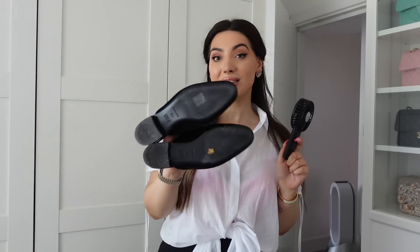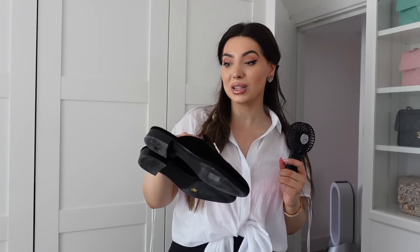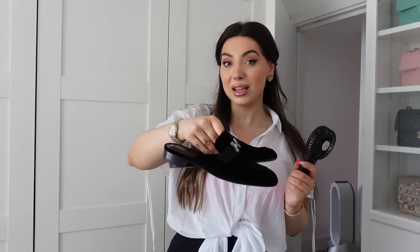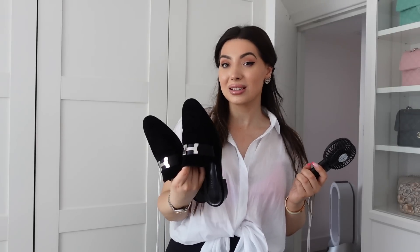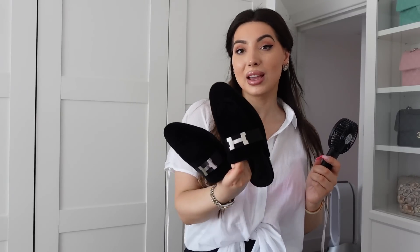Another pair — these I have worn a few times, but the sole is actually really great. They're 38 and a half, classic black. The reason I'm selling these is just because I don't really wear open-back shoes anymore. I really love the style but I prefer the look of a closed shoe. Hermes shoes have become quite pricey — they had an increase on the loafers. I remember buying them much cheaper and now they're almost a thousand pounds. These are black velvet with a silver H hardware.